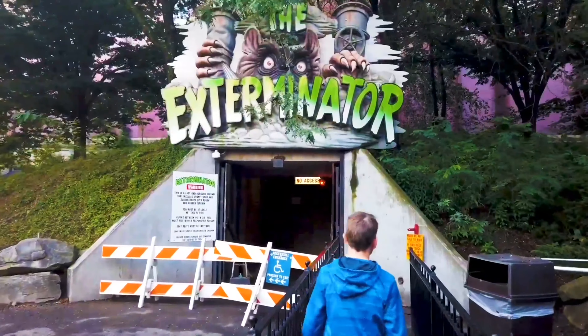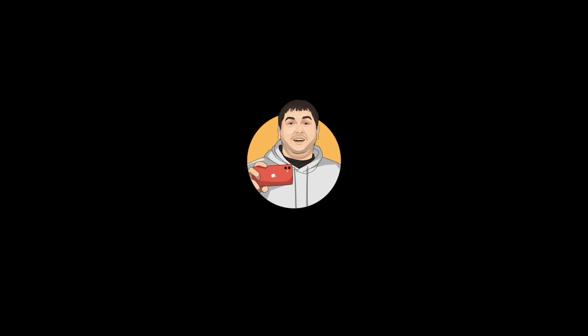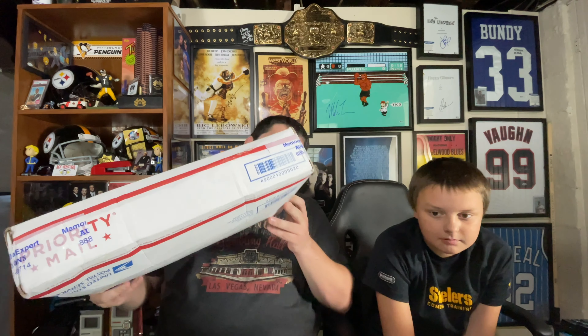We have a new Memorabilia Expert Las Vegas sports mystery box from Amazon on Tom Was Here. Hi everyone, Tom Was Here back at it with another unboxing video, and this time we have from Memorabilia Expert Las Vegas.